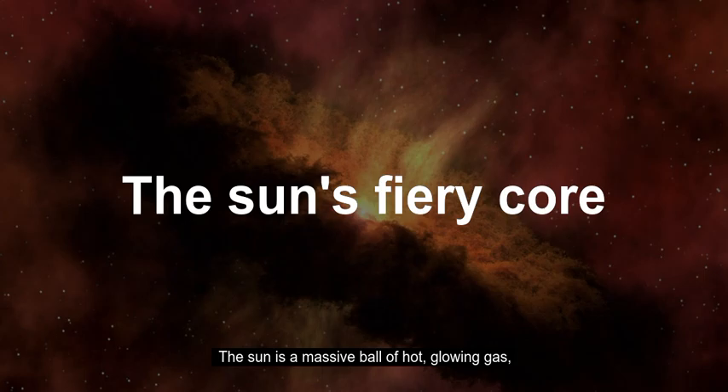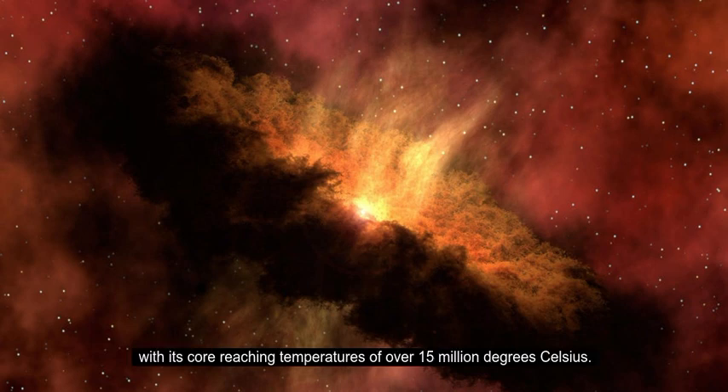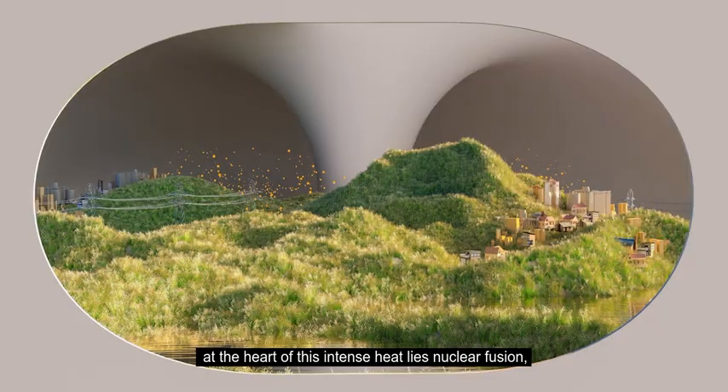The sun is a massive ball of hot glowing gas with its core reaching temperatures of over 15 million degrees Celsius. At the heart of this intense heat lies nuclear fusion, where hydrogen atoms combine to form helium, releasing vast amounts of energy in the process.